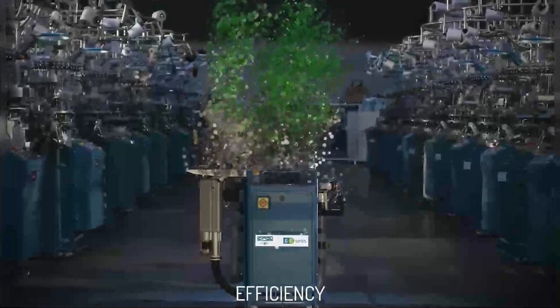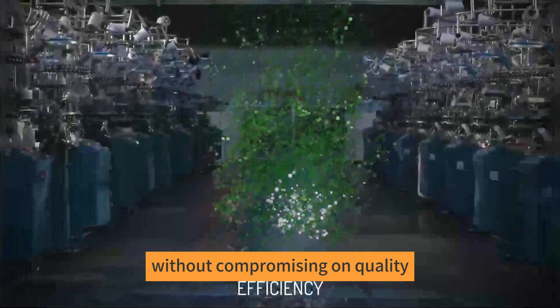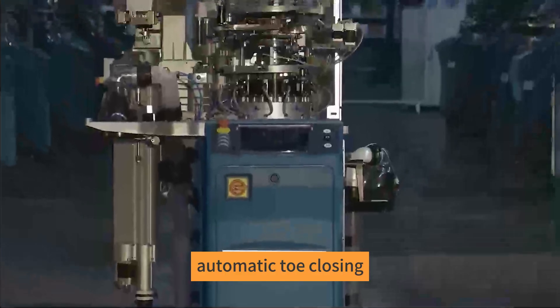High Speed Knitting: capable of knitting at exceptional speeds, the Lonati Socks Machine significantly boosts production rates without compromising on quality. This is achieved through precision engineering and high-quality materials.